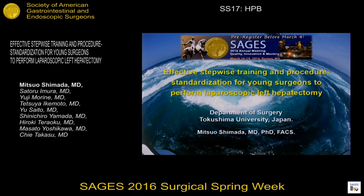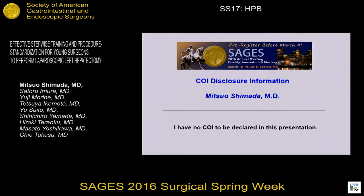Good afternoon everybody, and thank you Chairman, Professor Harfinger Hart, and Professor Oka-Bayes, my respected surgeon. So today, I'd like to talk about our challenge in young surgeon training system. I have no COI in this presentation.